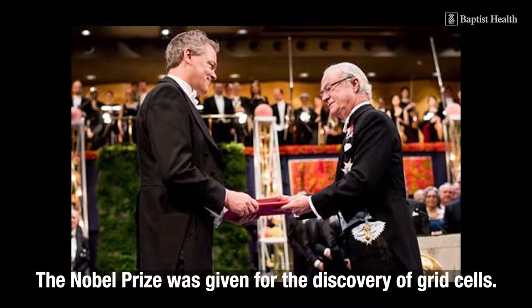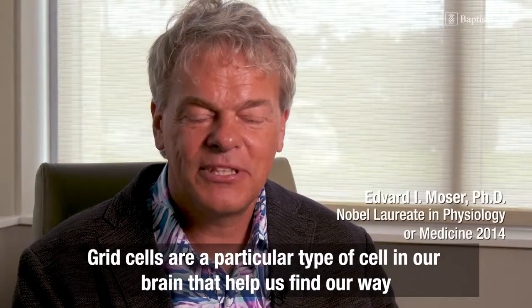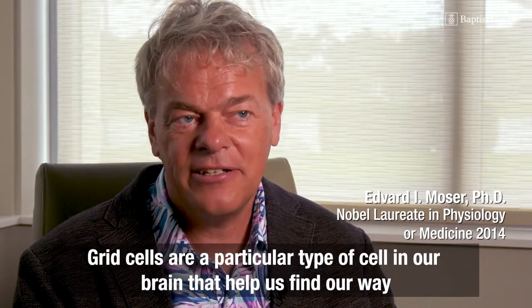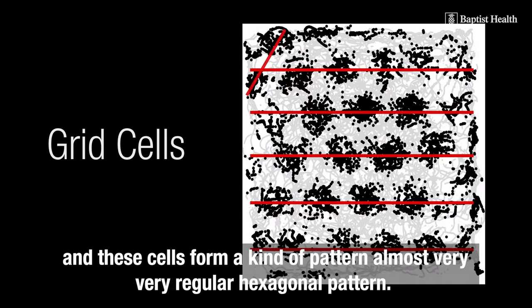The Nobel Prize was given for the discovery of grid cells. Grid cells are a particular type of cell in our brain that help us find our way. These cells form a kind of pattern — a very regular hexagonal pattern.